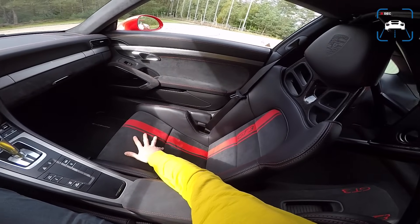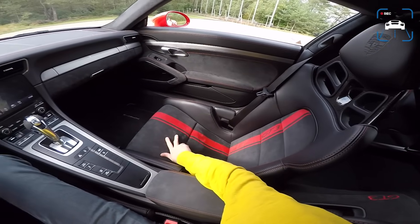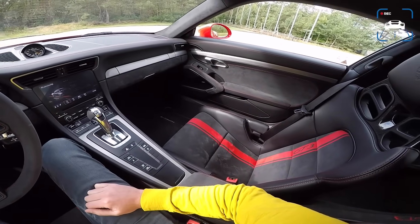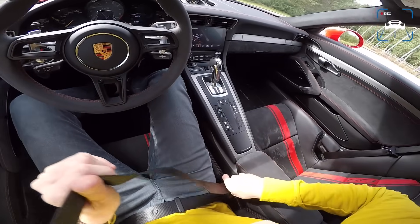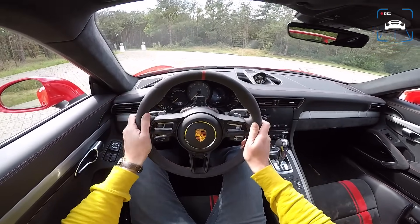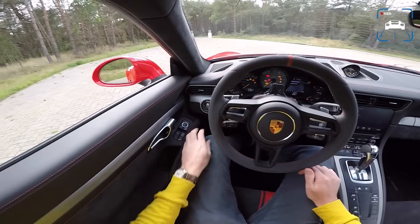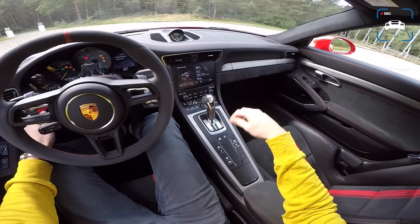These seats are quite hard and not really adjustable — only front to back and height, though even that is electric. But they are not uncomfortable; you sit really snug and the seating position is near perfect. You sit really low. I'll open the window for the start-up, because you get this really cool bark when it starts up.